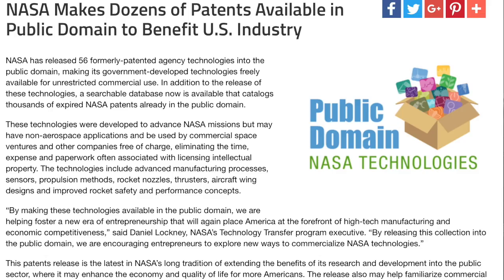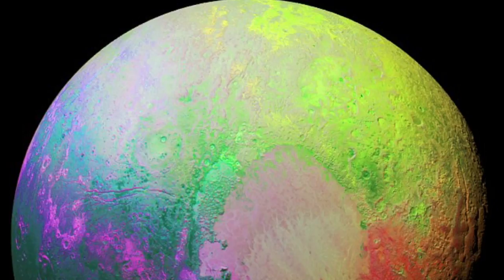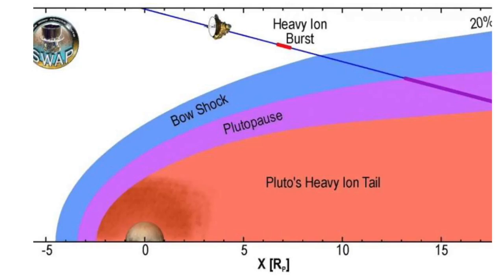NASA has made available dozens of their patents for open public use — the type of thing that sees a surge in commercial use and progress within about a year. We've got a very cool Pluto update from David McComas, a name known since the 2011 IBEX reports. He now has data from the instrument he put on New Horizons and says Pluto acts somewhere in between a comet and a planet.